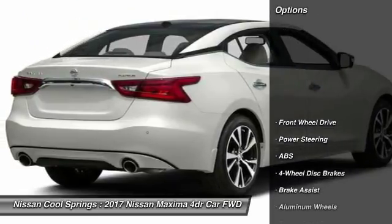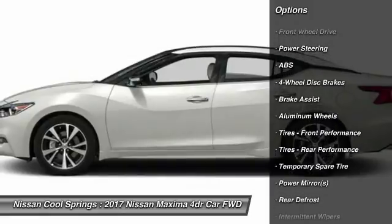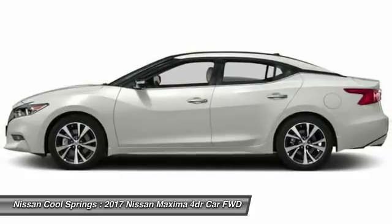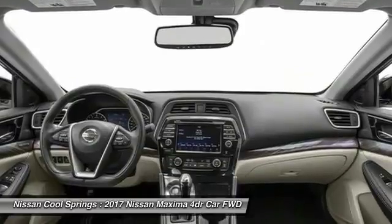Here are some of this vehicle's great options: anti-lock braking system, power passenger seat, steering wheel audio controls, keyless entry, navigation system, remote engine start, Bluetooth, leather-wrapped steering wheel, adjustable steering wheel, and power steering.